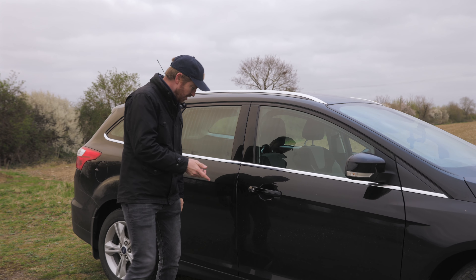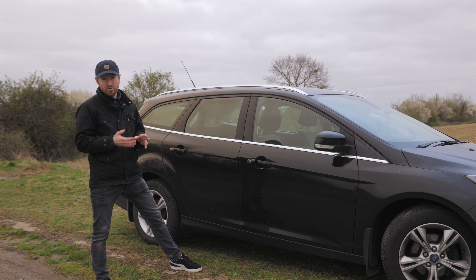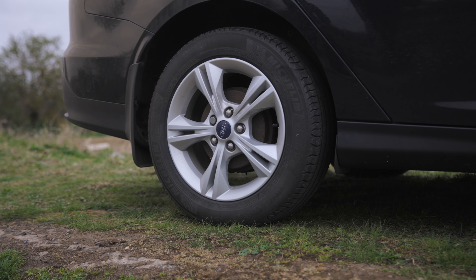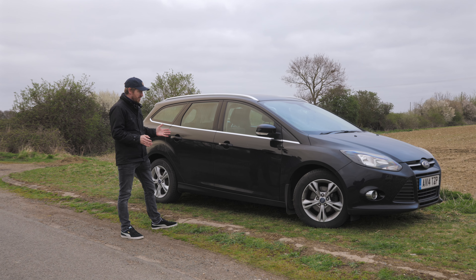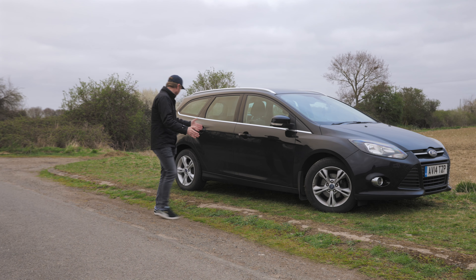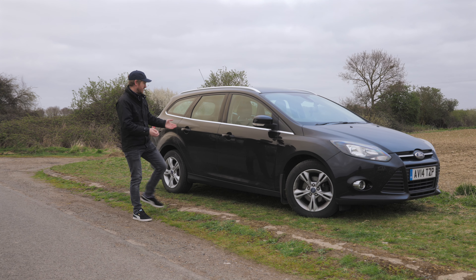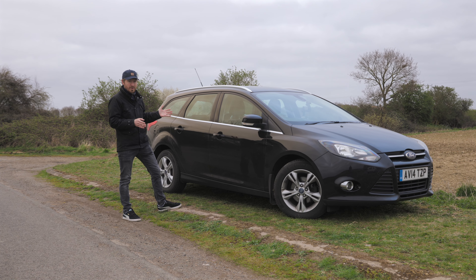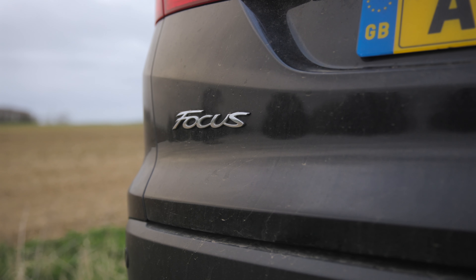Well, this is a Ford Focus Estate, 1.6 TDCi, 58,000 miles. It's got full Ford service history, very well looked after. It's got Michelin tyres all round, new brakes. There's not really any scuffs on the car, any dents or anything like that. You can see it's filthy — the wheels are covered in brake dust and there's dust and water splashes all up the side of it. But that's what a daily is all about. You don't buy one of these cars to cherish, polish the life out of and show it. This is a car that does the day-to-day duties and this is the reality of it.